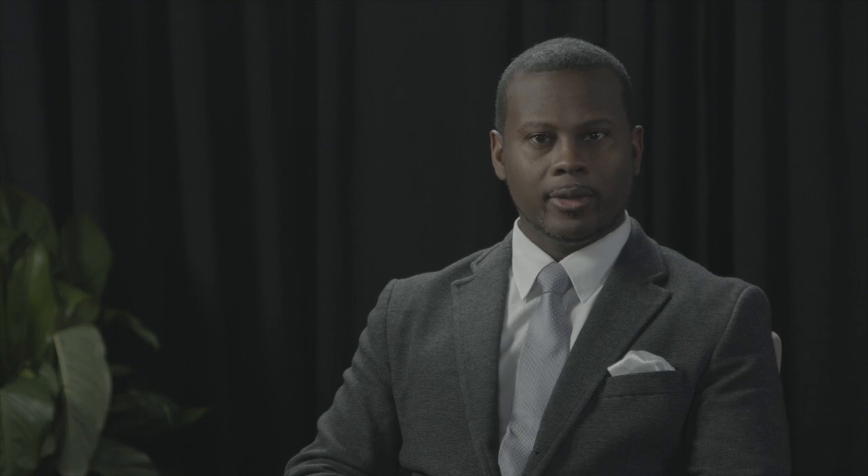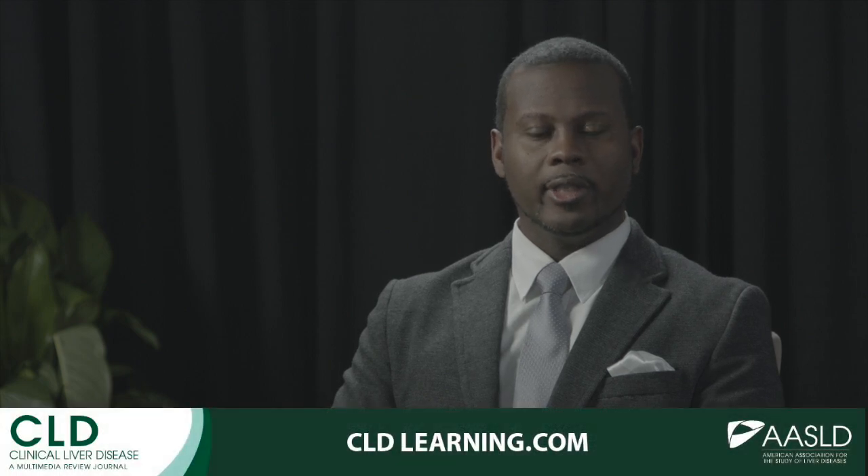Well, thank you so much, Dr. Singhal, for that very informative discussion. That's so helpful on an issue that we see all the time. Thank you for joining us. For more information, please visit cldlearning.com.